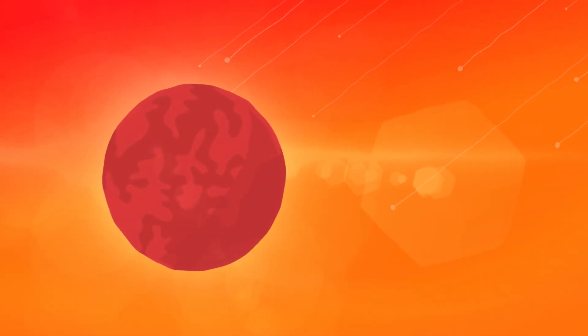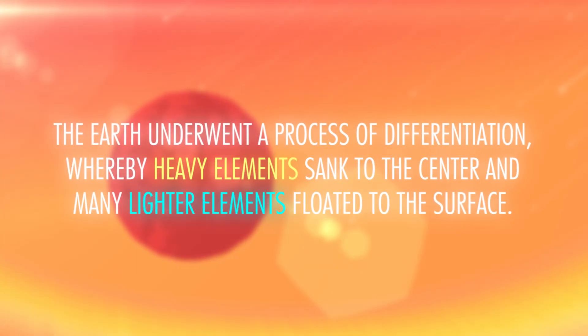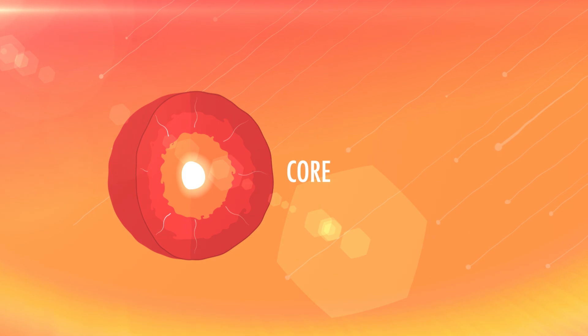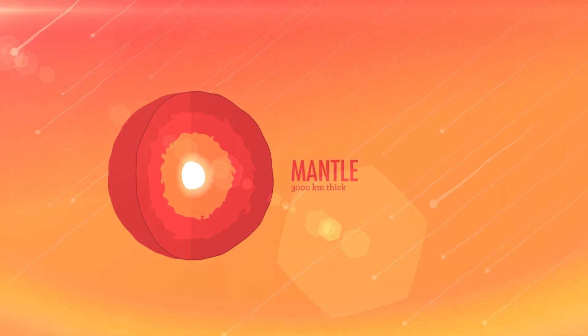So this was a pretty intense time in terms of energy transference. All those protoplanets smashing together converted huge amounts of kinetic energy to heat. In fact, it was so much heat that when combined with the heat put off by radioactive materials in the early solar system, the Earth was a molten ball of lava. The Earth underwent a process of differentiation, whereby heavy elements sank to the center and many lighter elements floated to the surface. A lot of the metallic elements, like iron and nickel, sank through the hot sludge to the core, where they still are, and the lighter silicates floated upward, forming the Earth's mantle — a region about 3,000 kilometers thick.